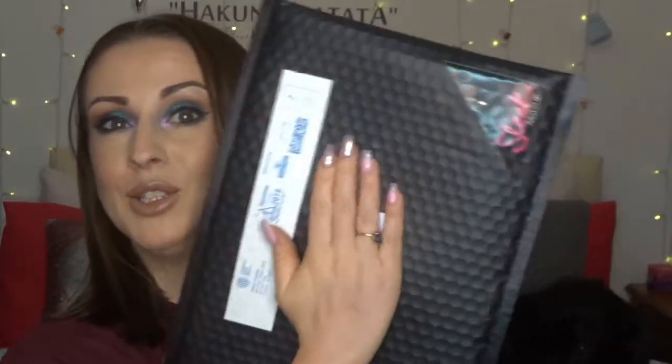Hi everyone, welcome back to Layla Land! I am very excited to be sharing with you my first ever PR package — little tiny old me actually had a delivery of some PR this week. I'm very very excited, very very grateful, and very honored to have been sent a little package.